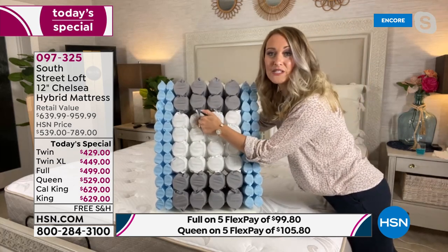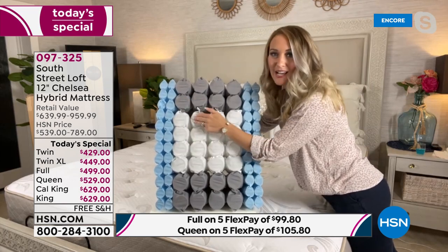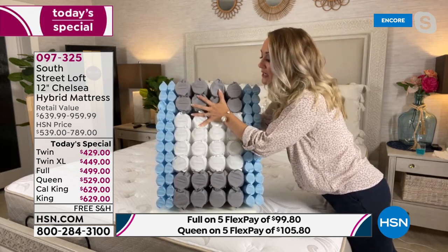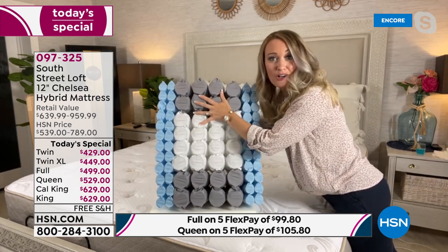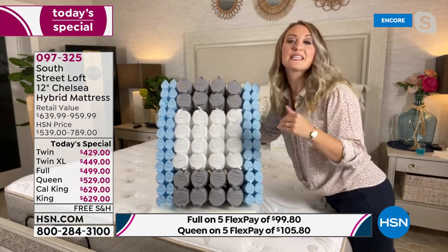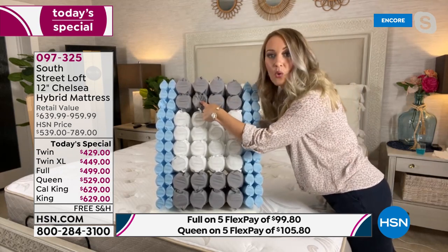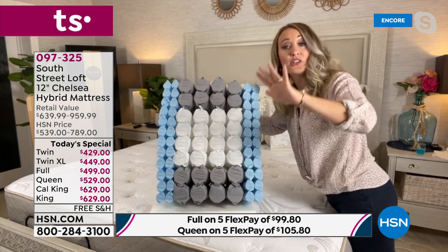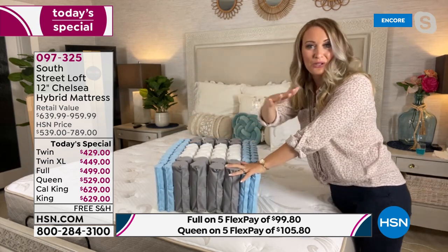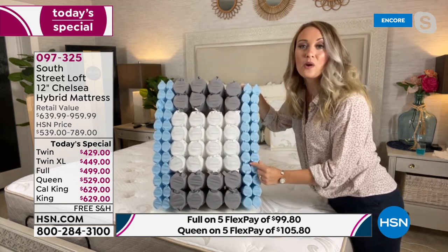Here's the magic: when I press on just one of these individually pocketed coils — connected by fabric — notice that none of the coils directly touching it are being affected. This represents your husband sleeping over here and getting up in the middle of the night, while you sleep restfully on the other side, unaffected. With other mattresses connected with piano wiring or poorly made, you press one coil and get the domino effect — that's when you get craters, rolling toward your partner, or that big tidal wave effect.